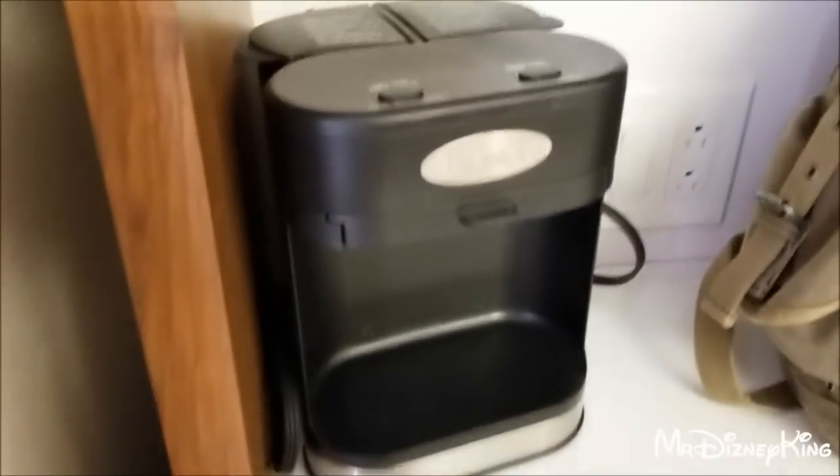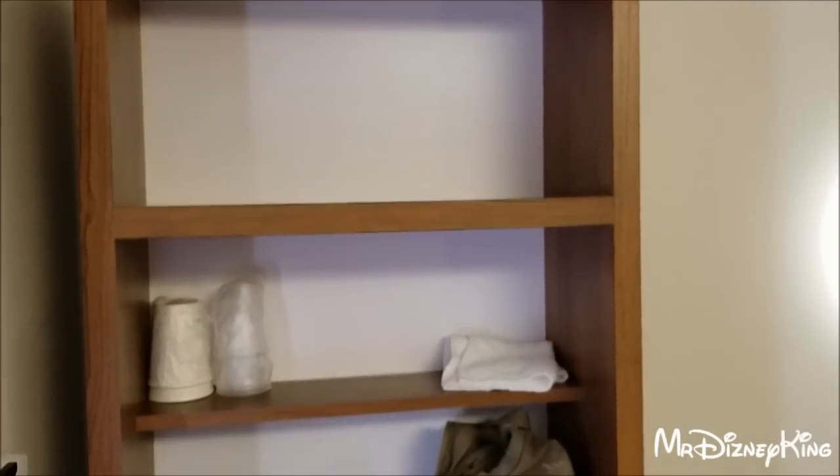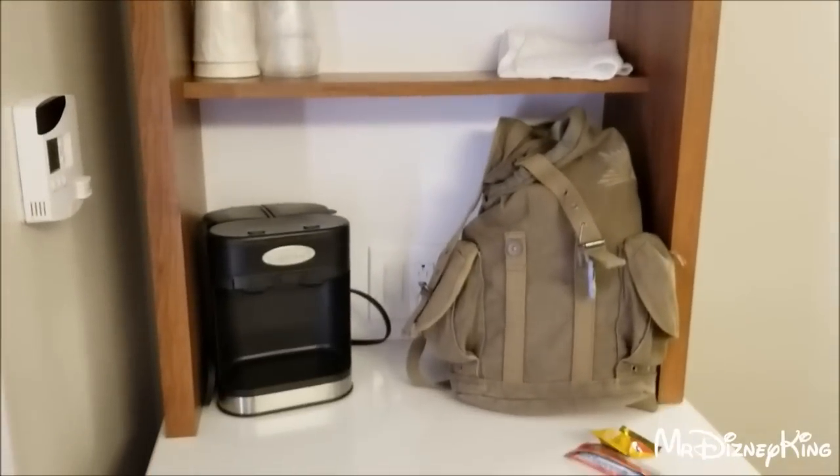Over here is your suitcase rack, which we never used. Coffee maker, which we never used. And some disposable cups. You've got multiple open shelving, which seems to be a trend right now with design — open shelved units. You're going to see a lot more of these open shelves all over the room.